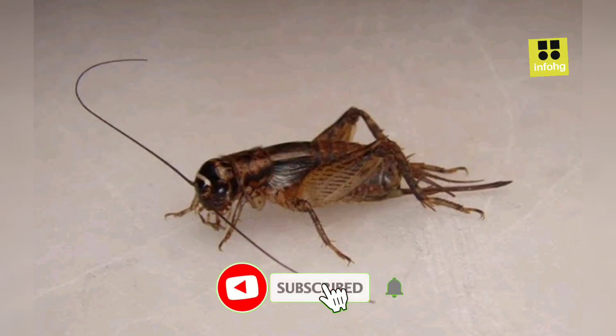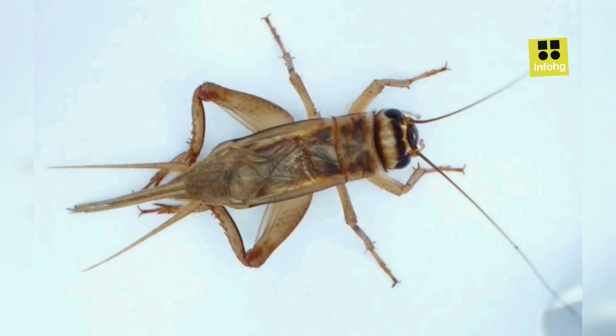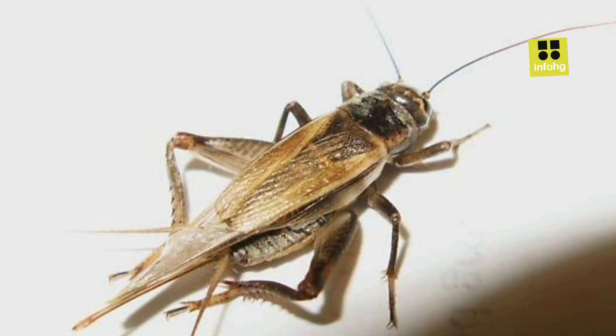House Cricket Overview. The House Cricket, Acheta domesticus, is a common insect found in homes worldwide. Belonging to the family Gryllidae, this small, winged creature measures around 1 to 1.5 inches in length. With a distinctive chirping sound produced by rubbing its wings together, male crickets use this call to attract females during mating season.